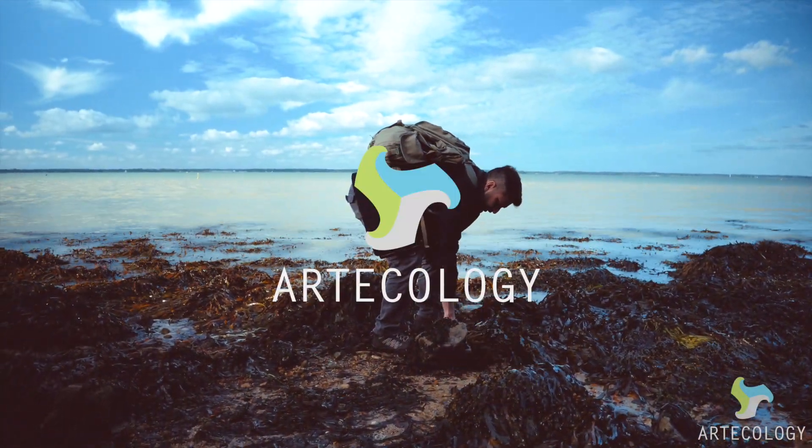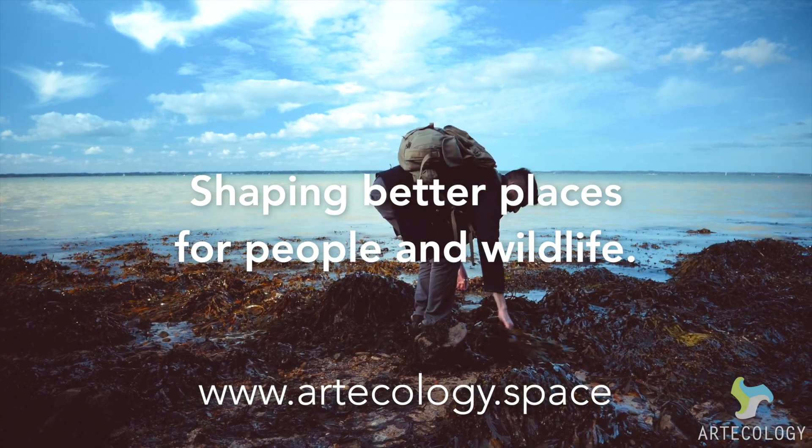Art Ecology — shaping better places for people and wildlife.